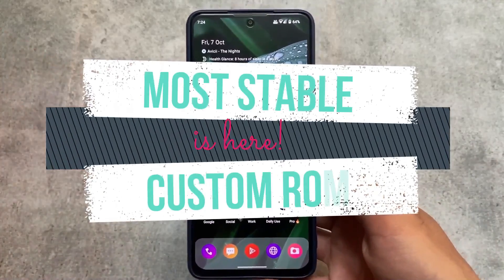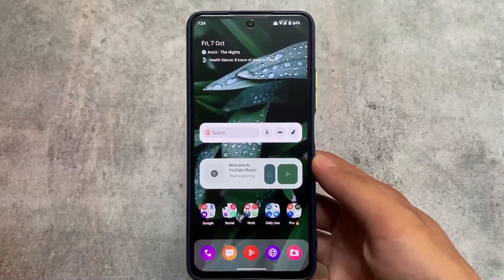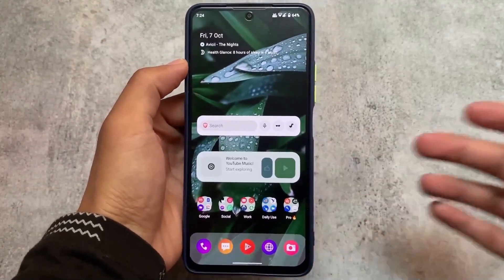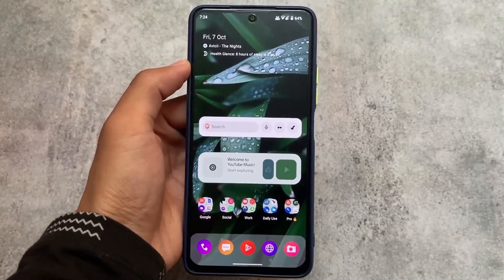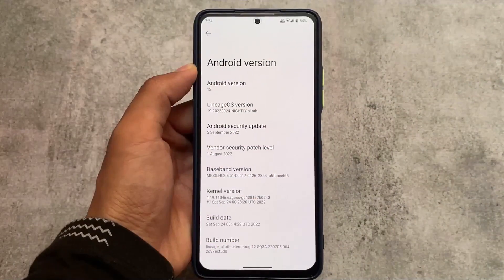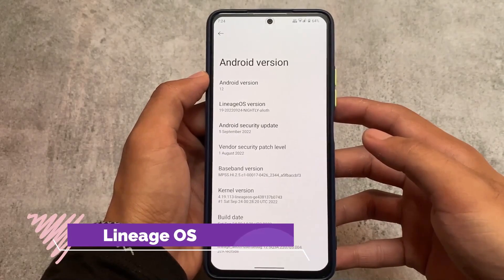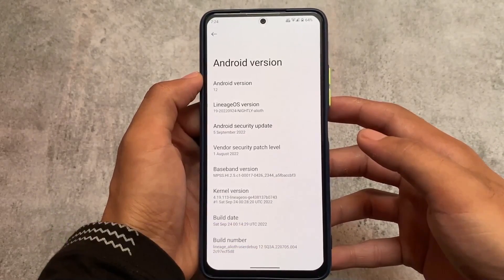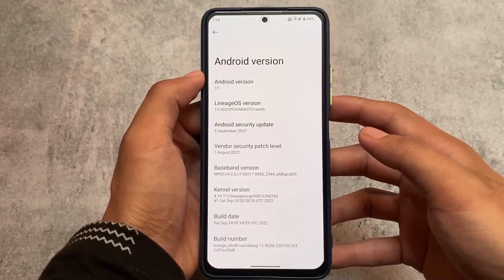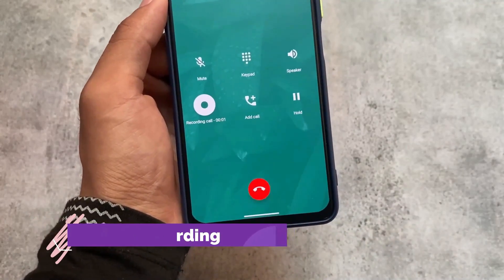I'll give you the links in the description for these custom ROMs. The first one is the most stable — this is LineageOS. LineageOS is one of the best ones, whether you talk about Lineage 18, 19, 19.1, or Lineage 20 which is not officially released yet while making this video, but maybe very soon.